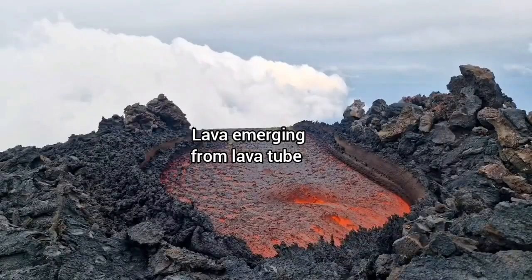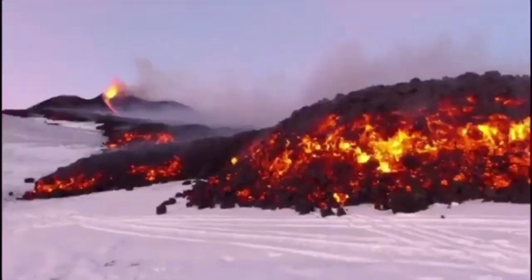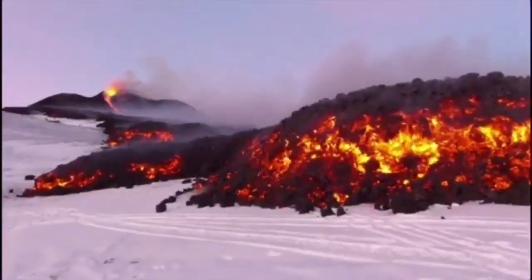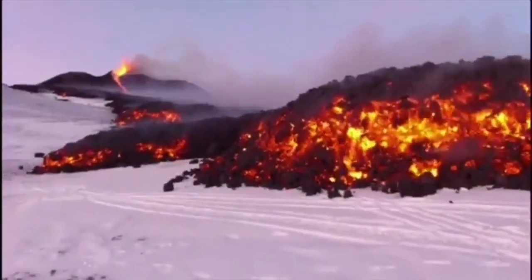Almost makes you hungry looking at this lava flow. It's almost like a porridge, a jam, golden syrup, honey, and bread crust — all at the same time.